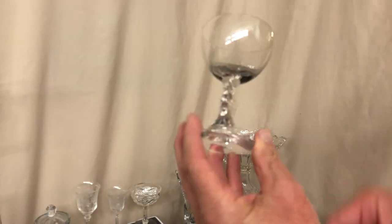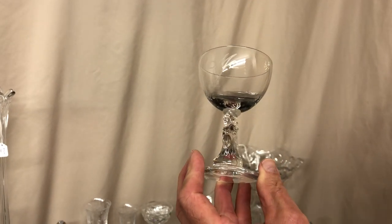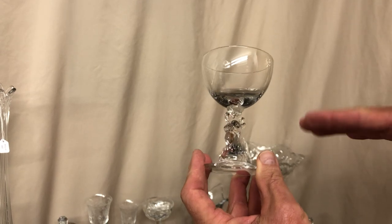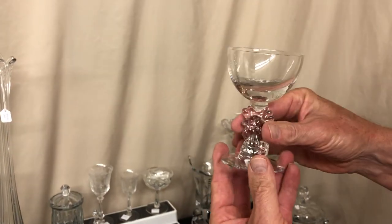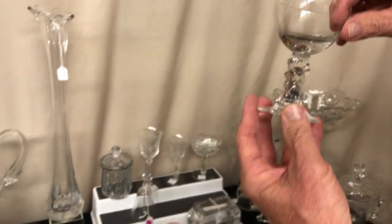Rooster Head cocktail, acid etched with 'me' on it. This goes in the set where there's a 'me,' a 'you,' and then there's a cocktail shaker that has the word 'us' on it. It's priced $45 — of course that's just $22.50 after the discount.